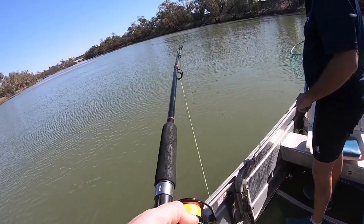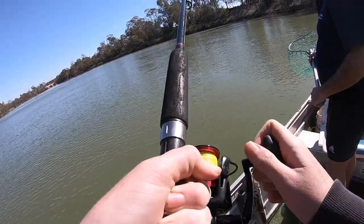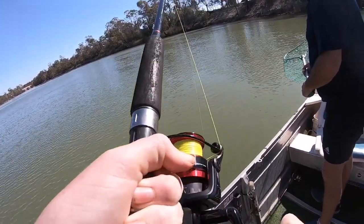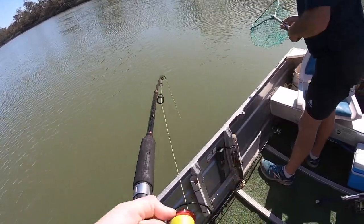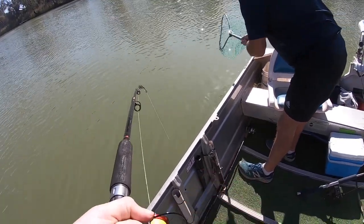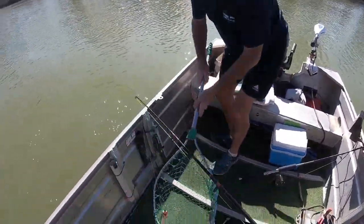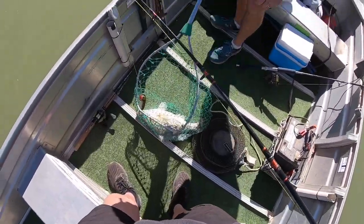How funny is that? I go, oh, put the camera on. You've got your clutch so it'll actually take some off - it was just taking off before. Holy shit, they are good fish.